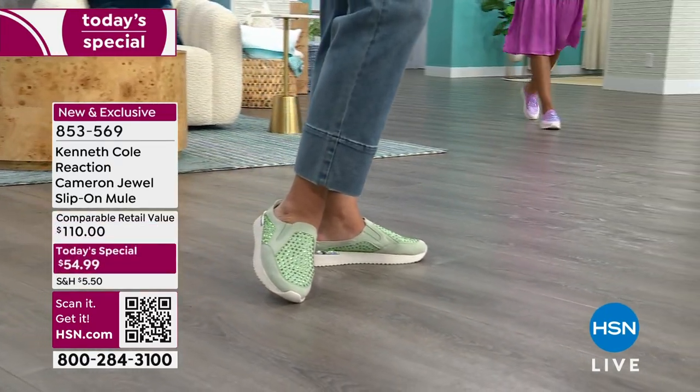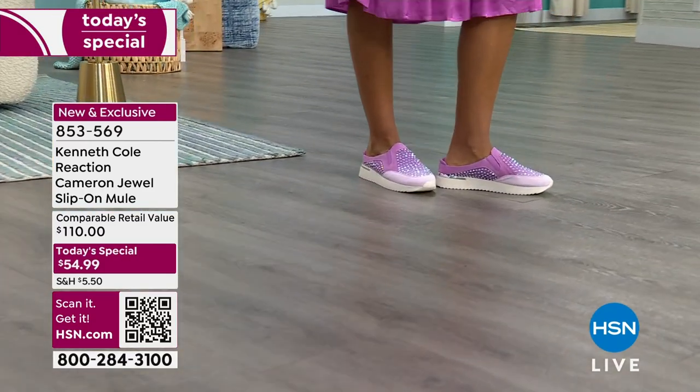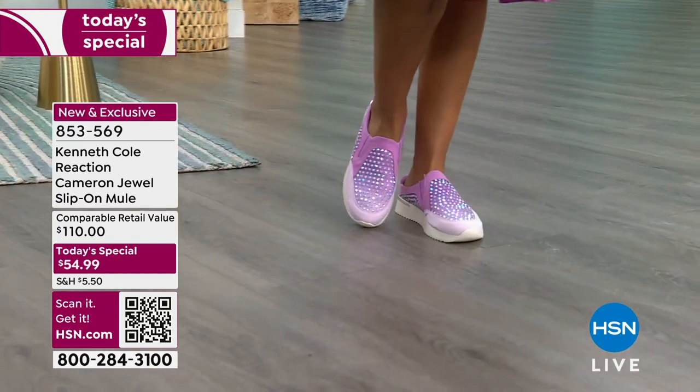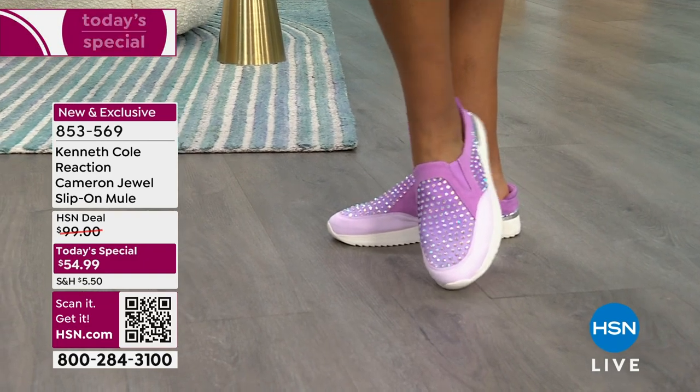Our price today is 40% off the regular comparable retail value. I love that we've got them for you. Medium and wide width, starting with size 5½ and going to size 12, including half sizes.